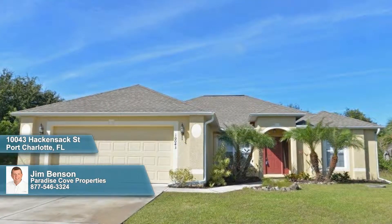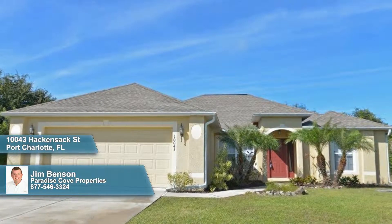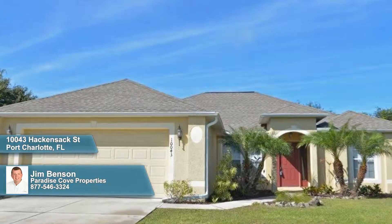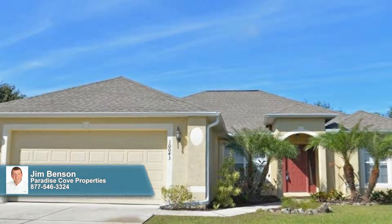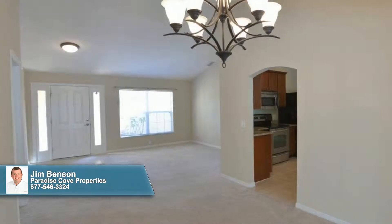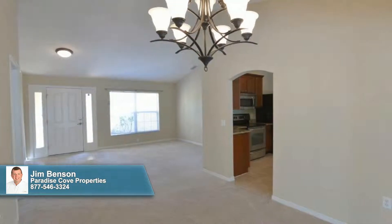Past an oversized garage and thriving mature landscape, a covered entrance flanked by matching palms invites you inside to explore this nearly 1,860 square foot home. The open floor plan is bright, accentuated by a wealth of natural light, high ceilings, and soft neutral decor.